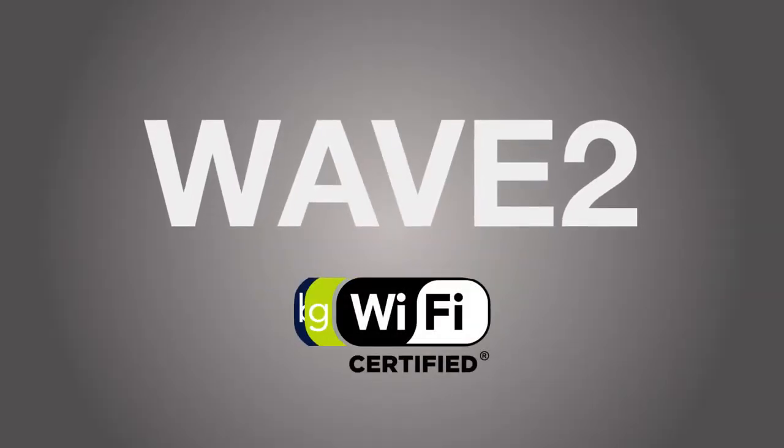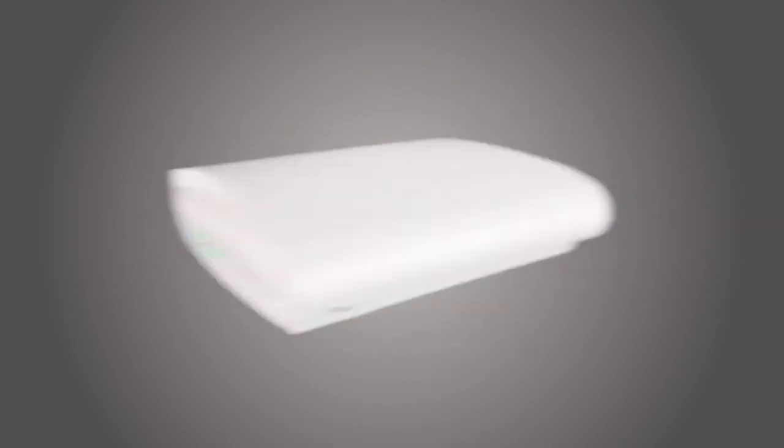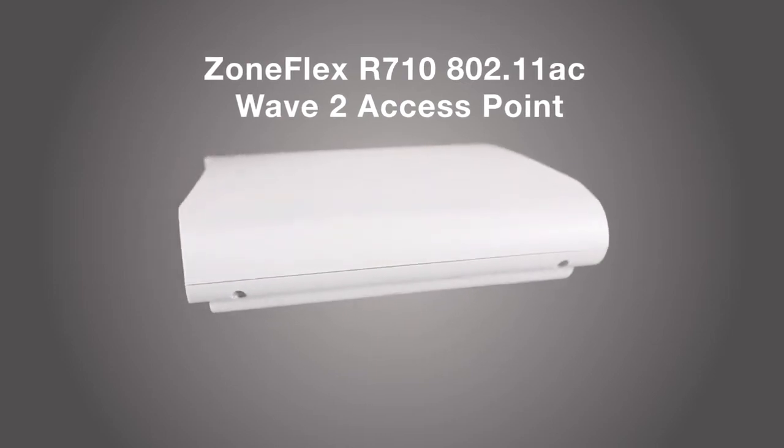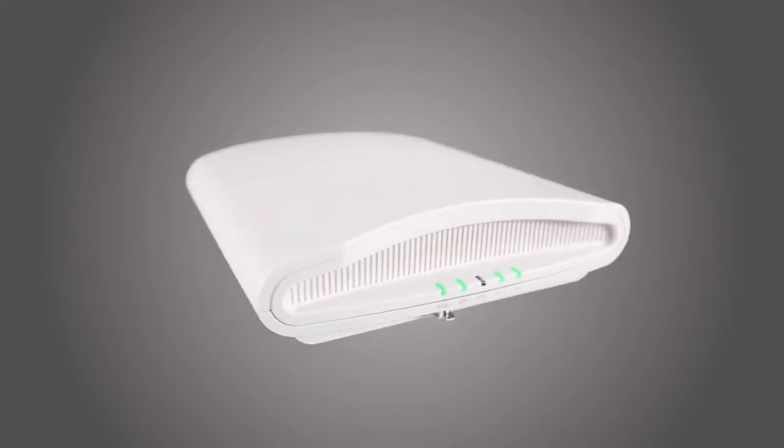The future is now. 802.11ac Wave 2 is here. Introducing the ZoneFlex R710, the industry's first 4x4 4-stream 802.11ac Wave 2 smart Wi-Fi access point from Ruckus Wireless.